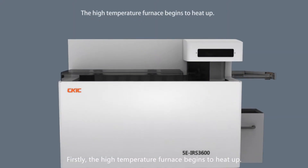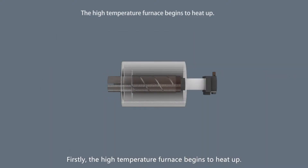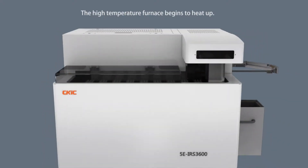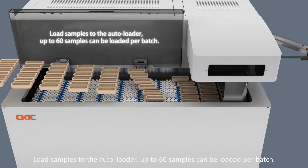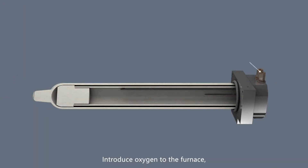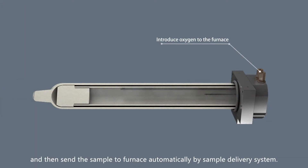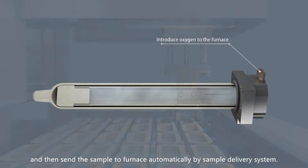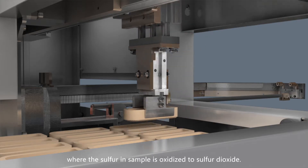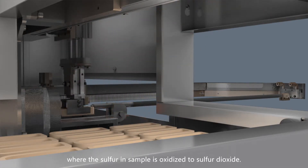Firstly, the high temperature furnace begins to heat up. Load samples to the autoloader. Up to 60 samples can be loaded per batch. Introduce oxygen to the furnace and then send the sample to the furnace automatically by the sample delivery system.